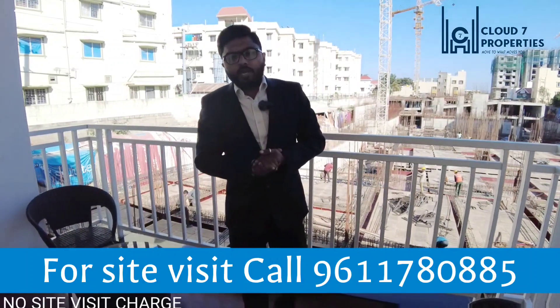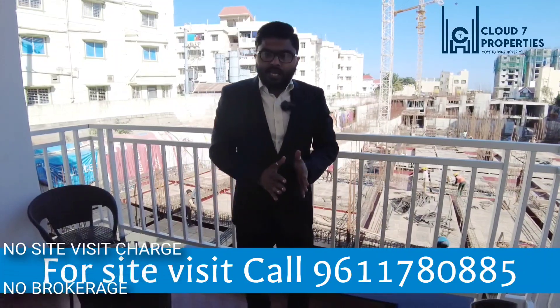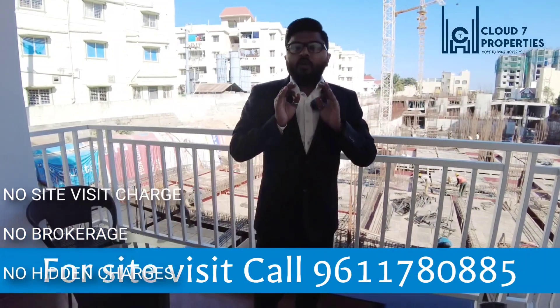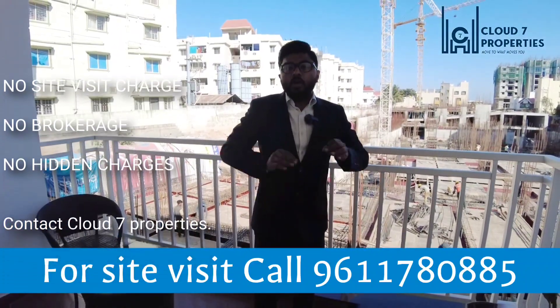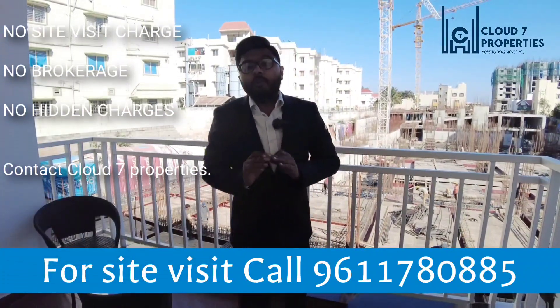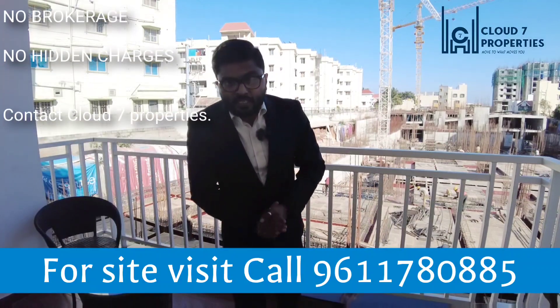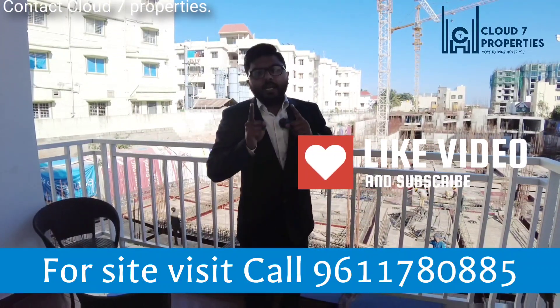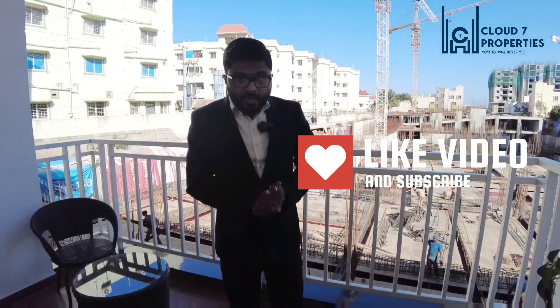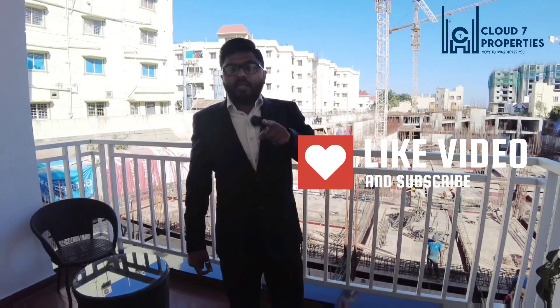The team is very well established here, so regarding finance there is no issue — we have good finance options and flexible EMI options available. All these services are free from Cloud7 Properties. Please immediately get in touch, and do like, share and subscribe. Until my next video, take care of yourself and take care of our environment.